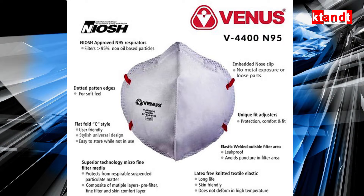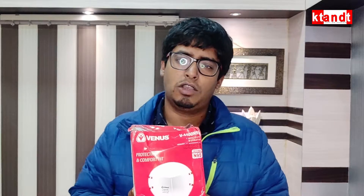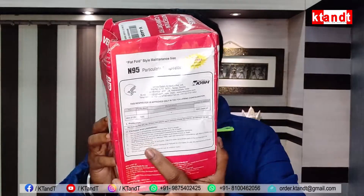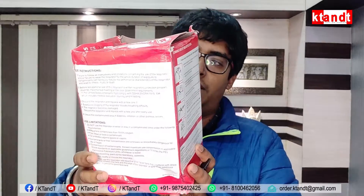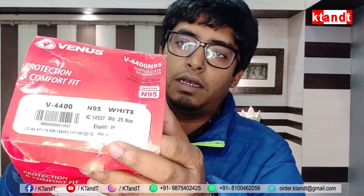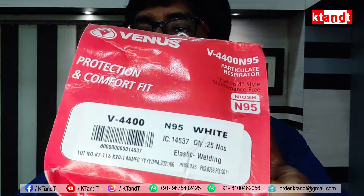The product we have brought today is this one — a white color N95 mask. You can see the brand on this one. The outer box looks like this and you have 20 to 25 masks in this one box. You have all the details on it.